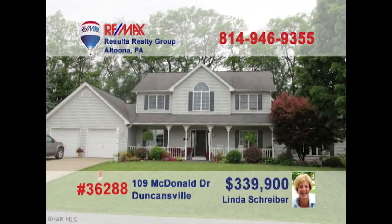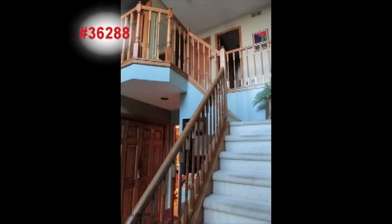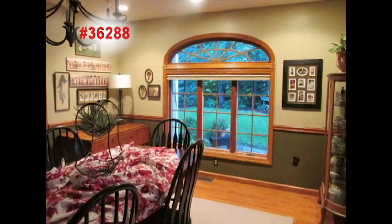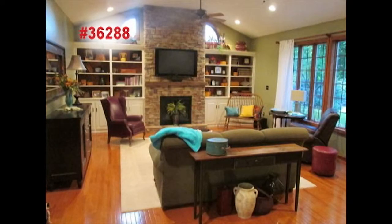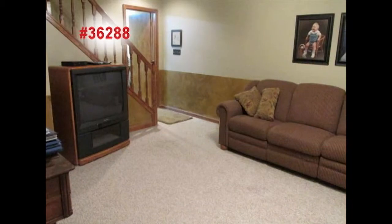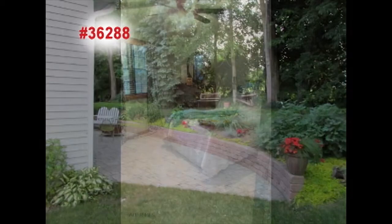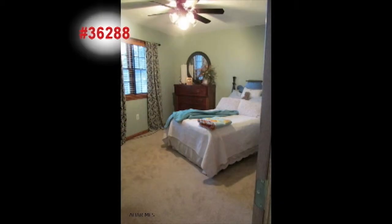Linda Schreiber, a RE-MAX Hall of Famer, invites you to this amazing family home in Duncansville. The eat-in kitchen is a dream for preparing meals, and it features a wet bar and wine fridge. The dining area is perfect for meals, while the great room is welcoming and relaxing. The family room is comfy, and you can lounge with friends. Step onto the patio or garden in the backyard. Get a good night's rest in any of the three bedrooms. Contact Linda to learn more.